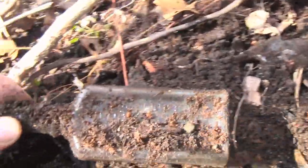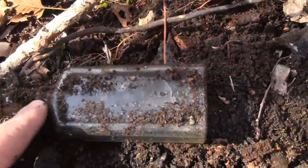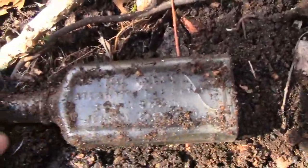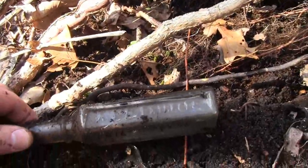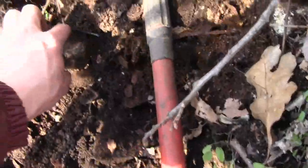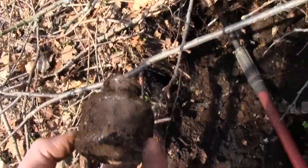I see something else in there — this one might be good. It's cracked, but it's a Great Atlantic and Pacific Tea Company bottle. Got a bottle here — Waterman's Inc., nice.